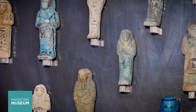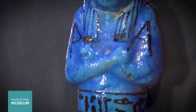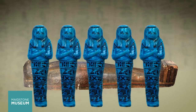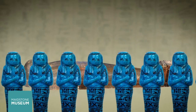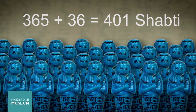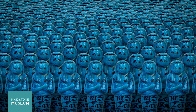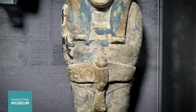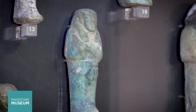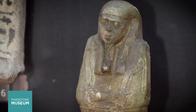Each one was designed to do a different job in the afterlife and had a prayer, spell or incantation marked onto them in hieroglyphs. High-status ancient Egyptians were buried with 401 Shabti's — 365, one for each day of the year, plus 36 overseers, one to oversee 10 Shabti's each. Sometimes they carry the tools of their trade so we can tell what specific tasks they had — perhaps a cook, a labourer in the fields, or a scribe.